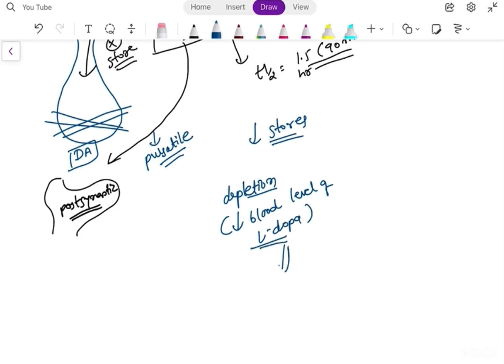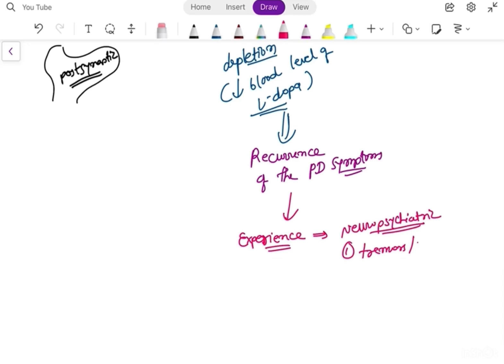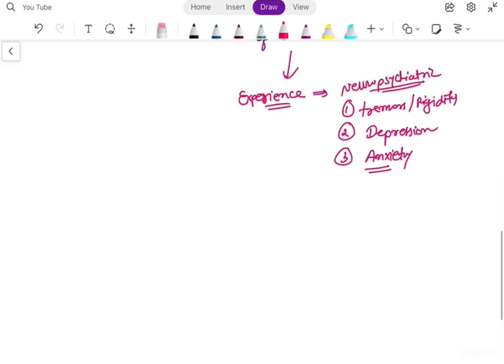When there is a decrease in the blood level of levodopa, this causes recurrence of Parkinson's disease symptoms. The patient experiences neuropsychiatric symptoms — first the cardinal motor symptoms such as tremors and rigidity, and second, importantly, depression and anxiety attacks. These symptoms recur when there is depletion of dopamine due to damage of pre-synaptic neurons.